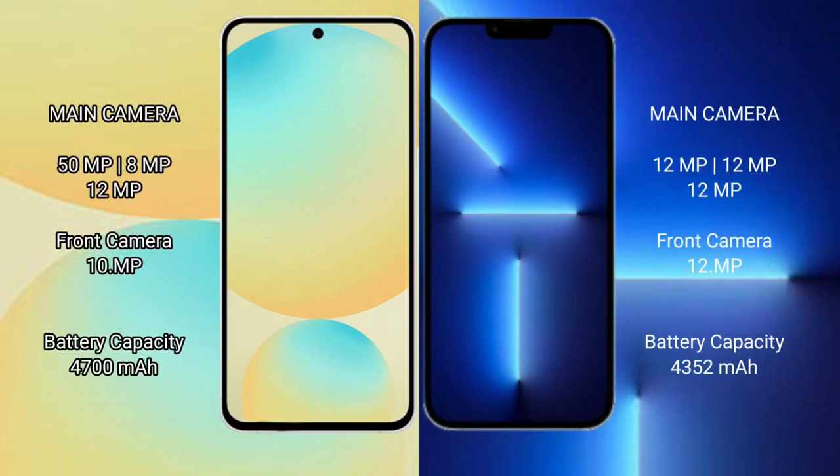Samsung Galaxy S24 FE features a triple camera setup: 50MP plus 8MP plus 12MP, with a 10MP front camera. iPhone 13 Pro Max features a triple camera setup: 12MP plus 12MP plus 12MP, with a 12MP front camera.